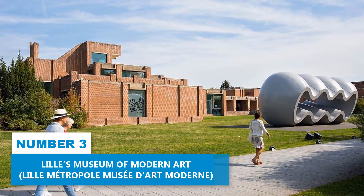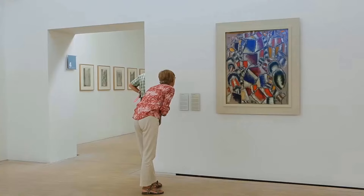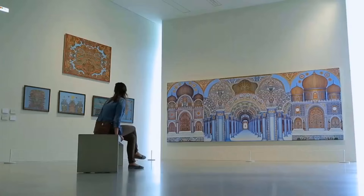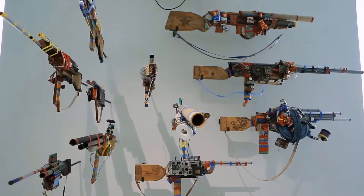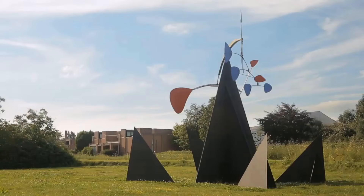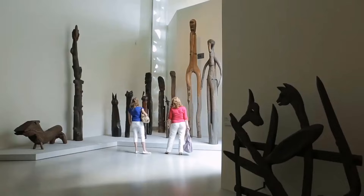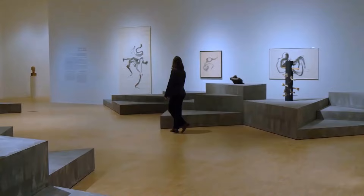Number 3: Lille's Museum of Modern Art. Lille's Museum of Modern Art is a must-visit for contemporary art lovers. Located just outside the city, this world-class museum showcases an impressive collection of modern and contemporary artwork, including pieces by outsider artists. The collection spans centuries and features diverse mediums like woodwork, ceramics, and tapestries. The museum's beautifully landscaped gardens also provide a serene atmosphere for reflection. To make the most of your visit, it's advisable to pre-book tickets online to avoid waiting in line.